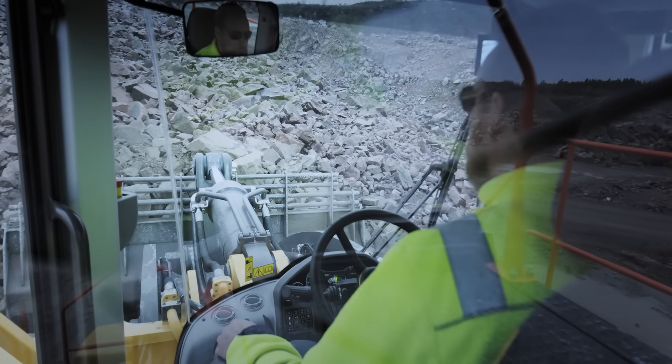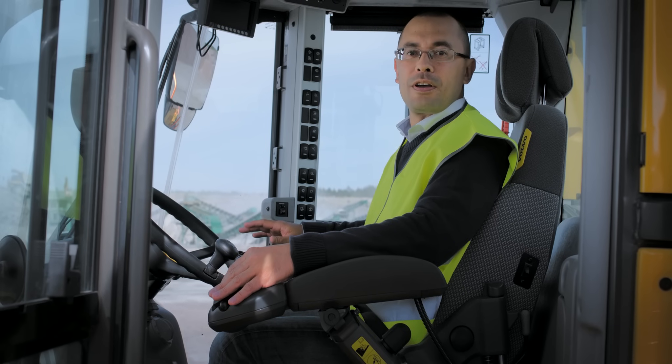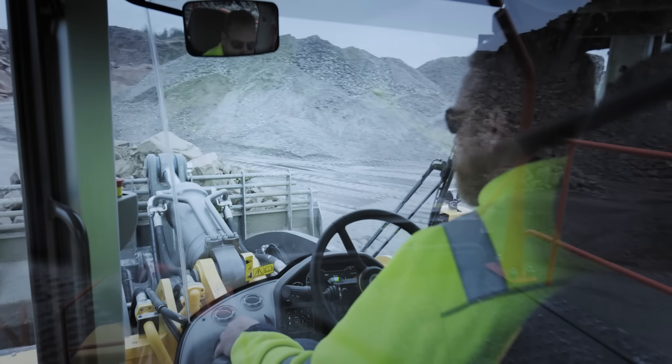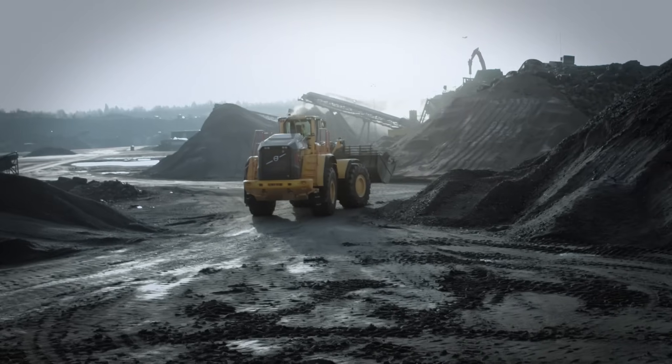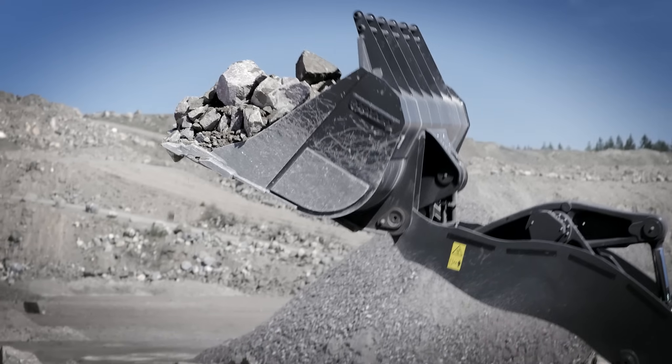There was a time when I found working in short cycle loading operations to be a little bit tiring. With the Volvo CDC steering, I can sit in my seat comfortably, with my arms well rested, and steer with precision and accuracy.